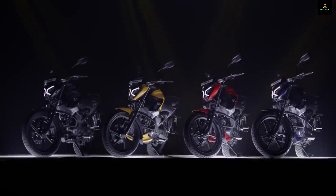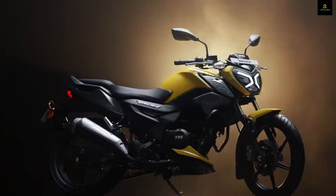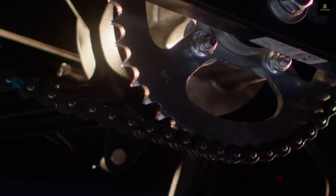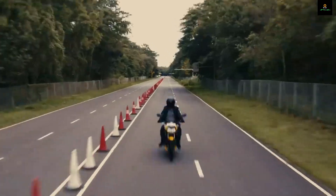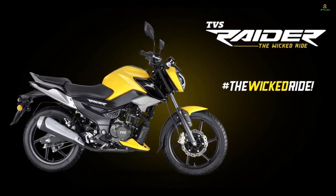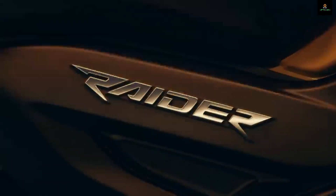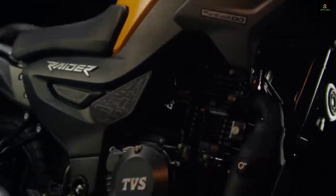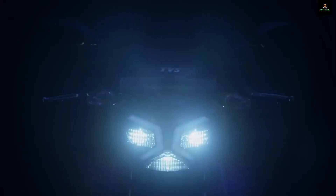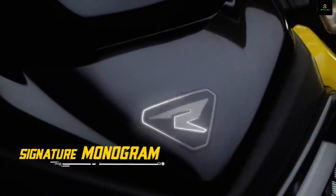TVS will also offer a top model with Bluetooth connectivity and a TFT display, but that bike will launch a few months later. Effectively, this motorcycle is easily one of the most feature-packed motorcycles in this segment, though there are a few rough edges such as the plastics and the switchgear that could have been done better. Talking about the engine and performance, this motorcycle is 125cc and produces a power of around 11.38 bhp at 7500 rpm and 11.2 Newton meters of max torque at 6000 rpm.